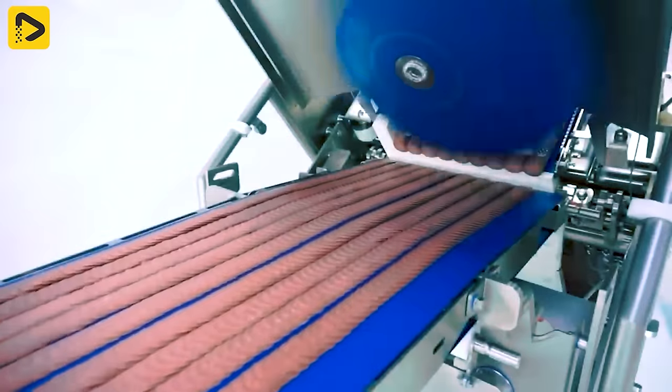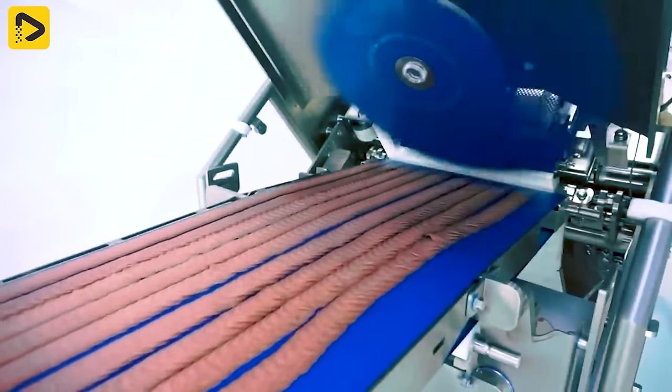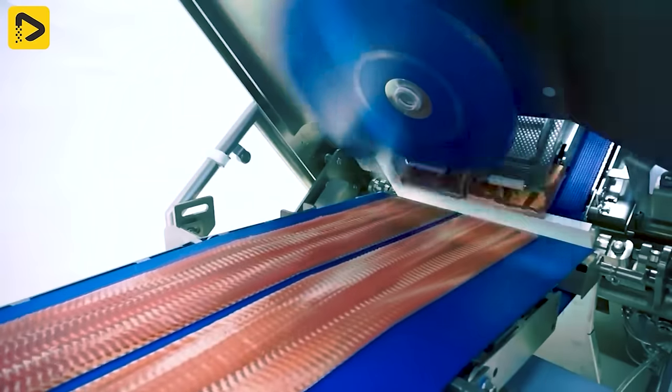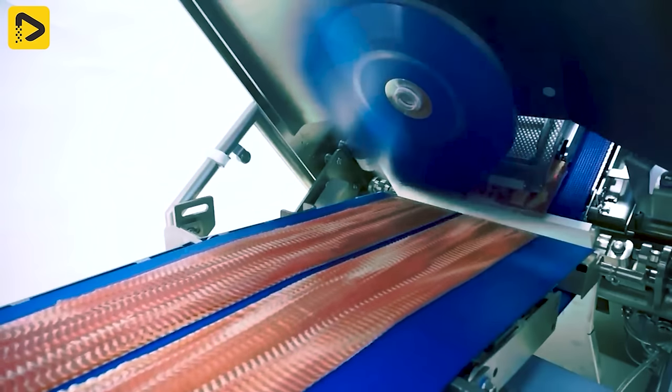The high-speed TS 700UB slicer slices large quantities of pepperoni and smoked meat. Products like pepperoni and smoked meat can be sliced at speeds up to 2,000 revolutions per minute and widths up to 450 millimeters.